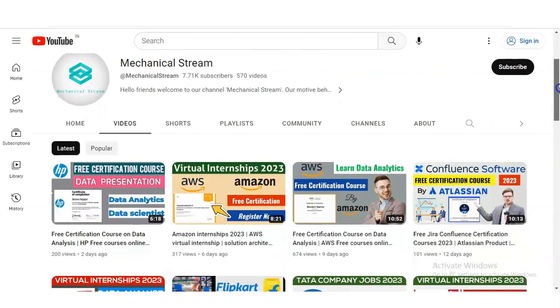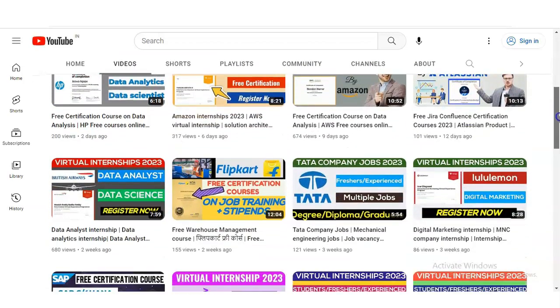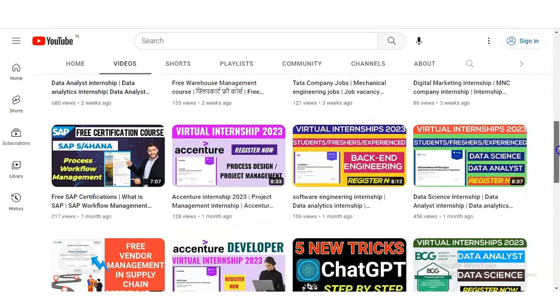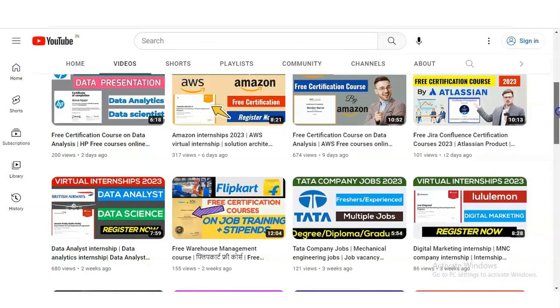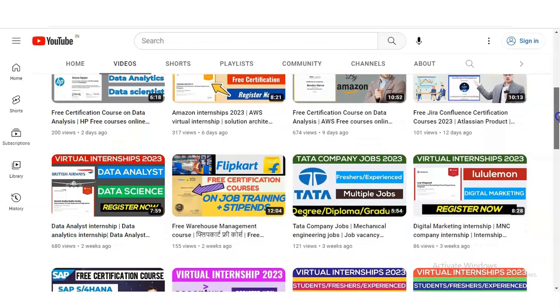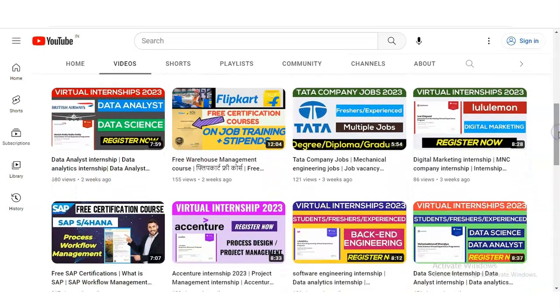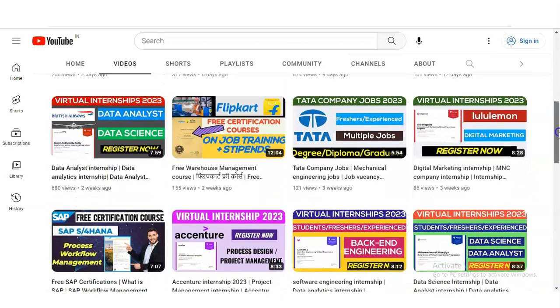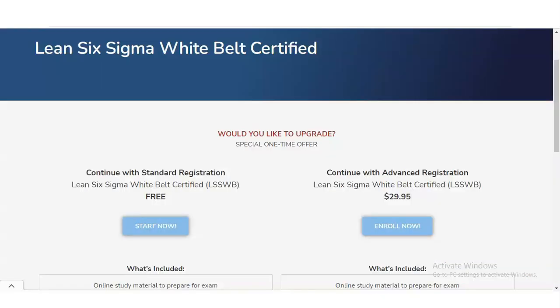If you have not subscribed to our channel MechanicalStream, please subscribe. We create free certification course guides, career opportunity updates, job notifications, and interview tips. Please also share this video with your network so that anyone wanting to complete the Six Sigma certification can benefit from it.